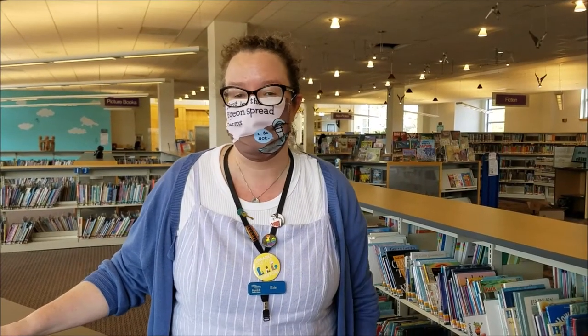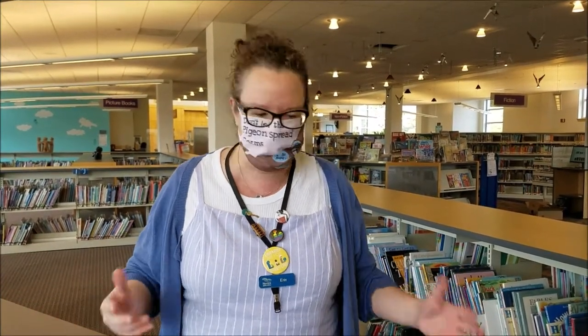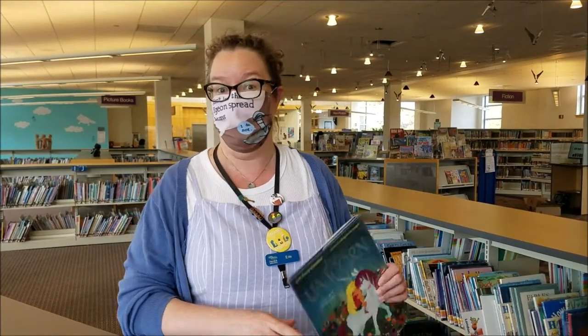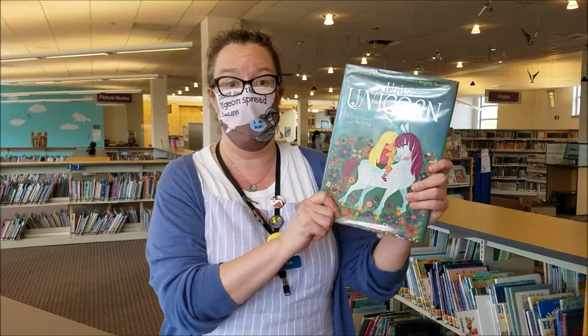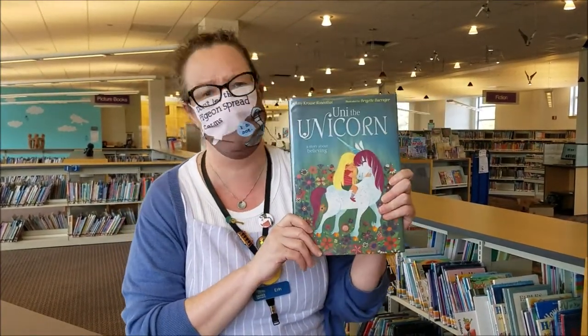This section is called the Picture Book section, and it's my favorite, mostly because there's a whole bunch of different kinds of books here. There's books for little, little kids, and then there's books for great big kids. I brought one today that is called Uni the Unicorn. Uni is one of my favorites.